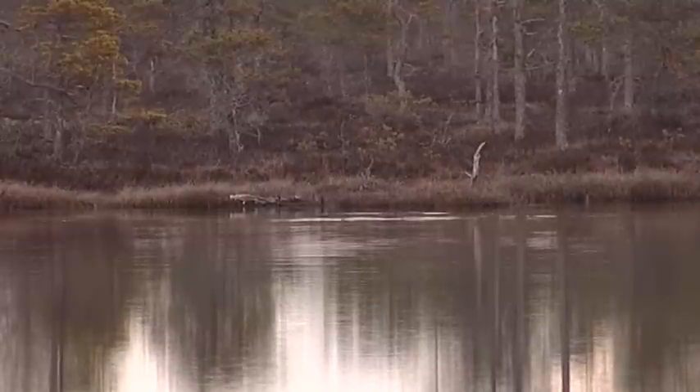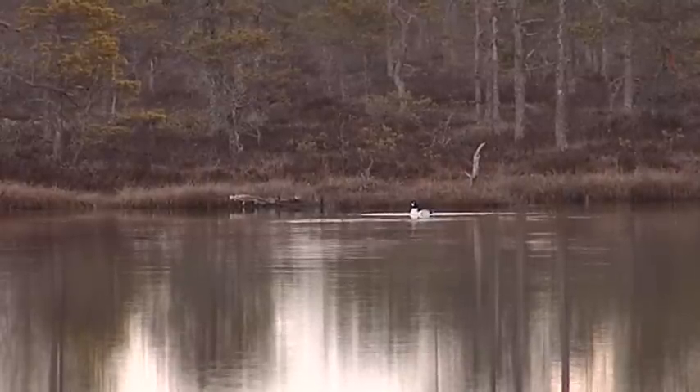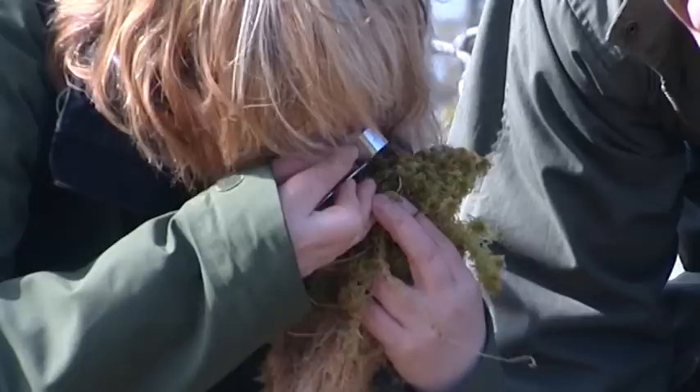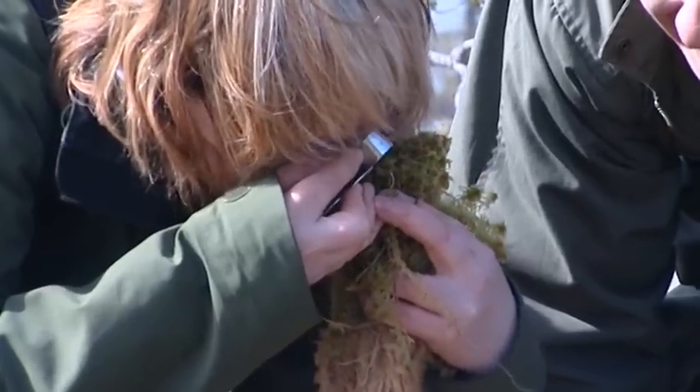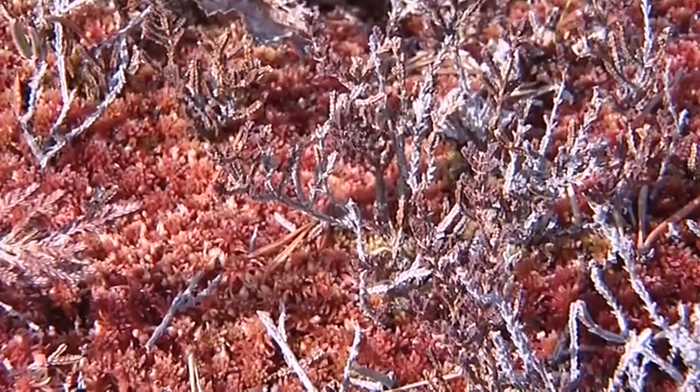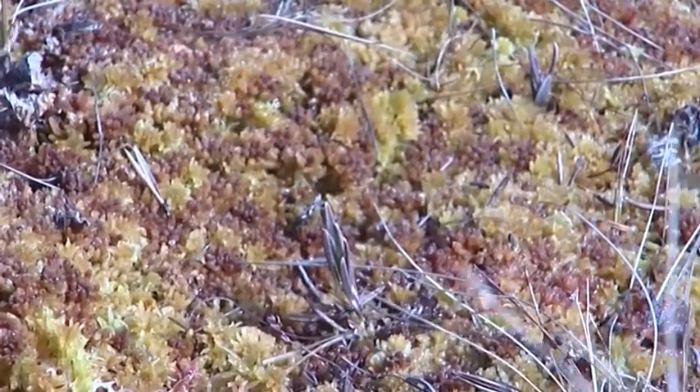The richness of species in Kauhaneva is evident in the bird life, the abundance of invertebrate species, as well as the rich flora. For instance, more than half of the nearly 40 bog moss species in Finland can be found in Kauhaneva.